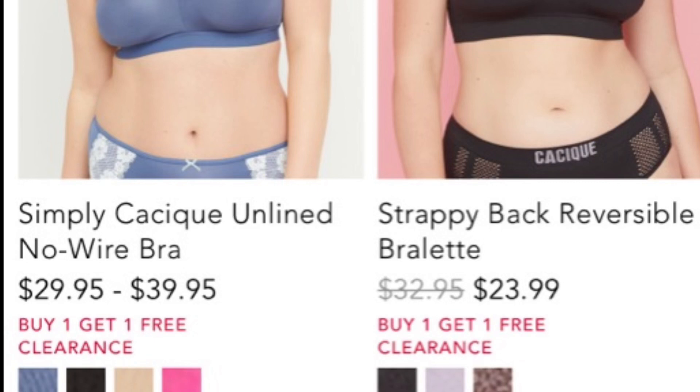I also have a coupon code where you can get $25 off of your $75 purchase, which is a really good deal. So depending on how much you buy — if you buy four bras and it comes over $75 — you should be able to use this coupon for $25 off $75.